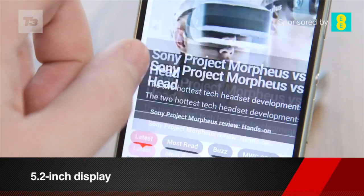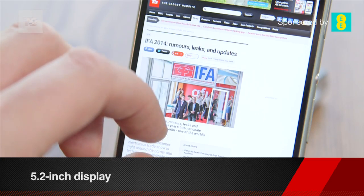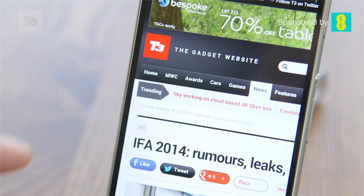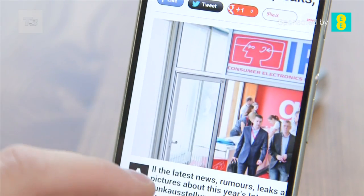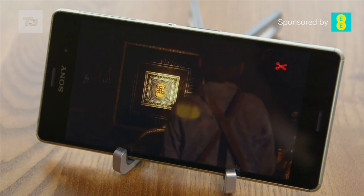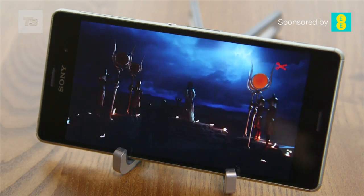The Z3 has a 5.2-inch display with ultra-bright 6000 candelas and a Triluminous screen with X-Reality. The quality of the screen is something you just have to experience — the colours are bright and vivid. And if you're worried about the brightness of the screen affecting battery life, lucky for you, the Z3 has a power-saving feature.